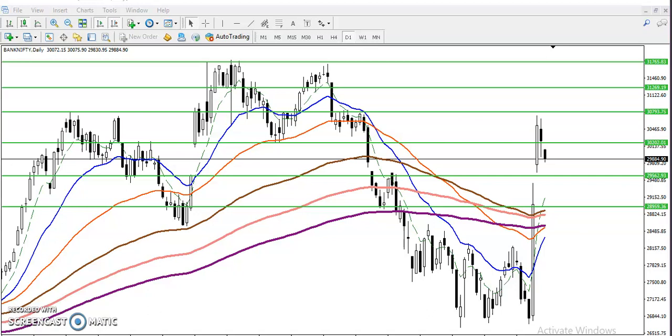This is the Bank Nifty live chart and it is running right now at 29,880. From last Friday, price was bullish — there was some support due to the corporate tax rate cut, and then the price just boomed. Bank Nifty almost hit 4,000 points.